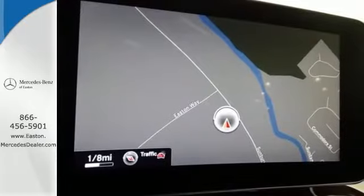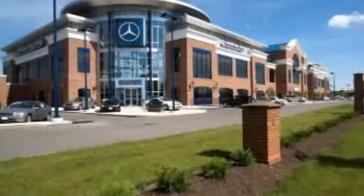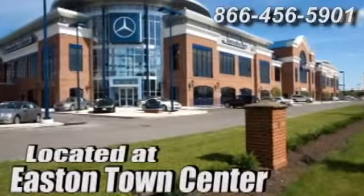Come take it for a test drive soon. Come experience luxury the germane way at Mercedes-Benz of Easton, conveniently located at Easton Town Center.